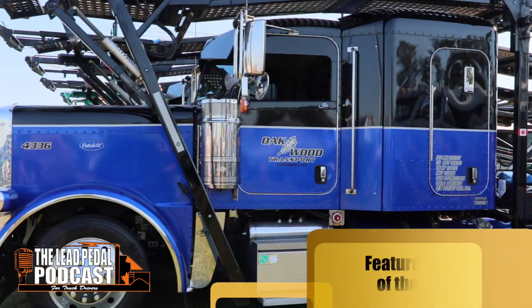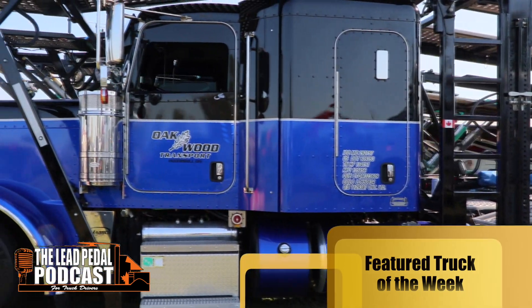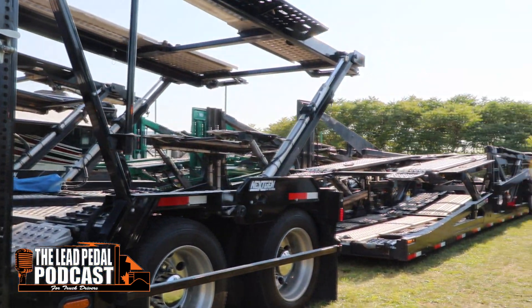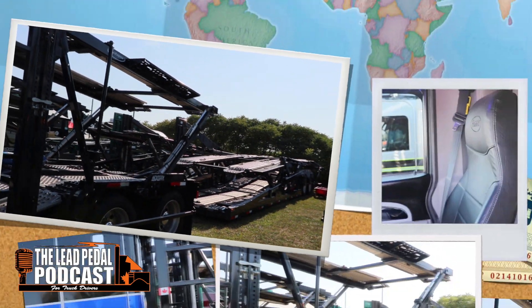It's a car hauler with a two-tone paint job — 2020 Peterbilt, black with blue and silver striping, and the full chrome package. Very, very nice ride. It hauls cars for Oakwood Transport.